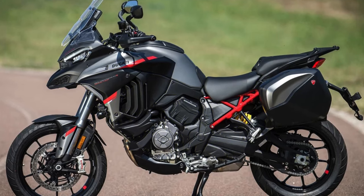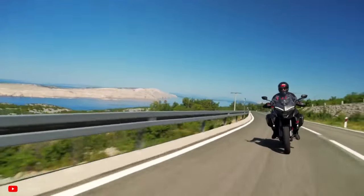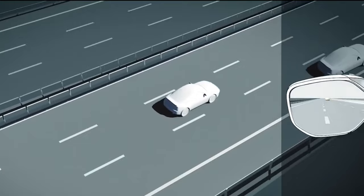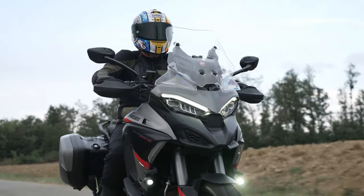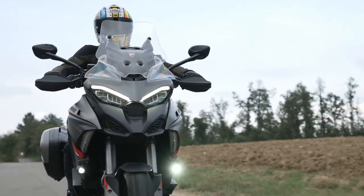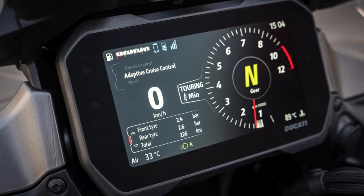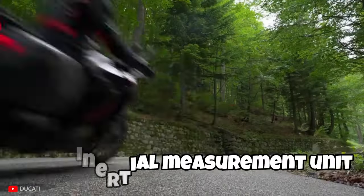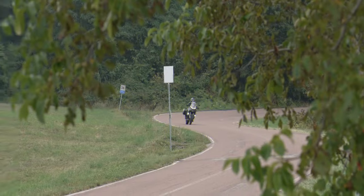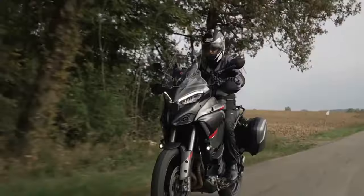The V4S Grand Tour isn't just a bike — it's a safety and convenience powerhouse tailored for epic long-distance rides. The Grand Tour boasts a radar system with blind spot detection and adaptive cruise control, turning your ride into a safety-first joy ride. It's packed with the latest gadgetry, including a six-axis inertial measurement unit, cornering ABS, traction control, wheelie control, and cruise control — a digital guardian angel ensuring a smooth and secure ride. A dashboard-mounted navigator keeps you on course without fumbling with maps.